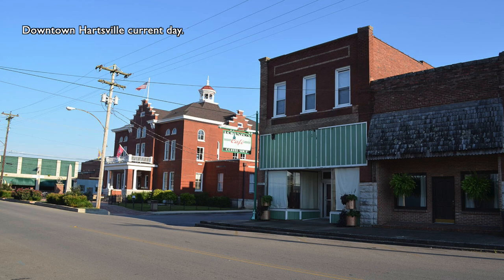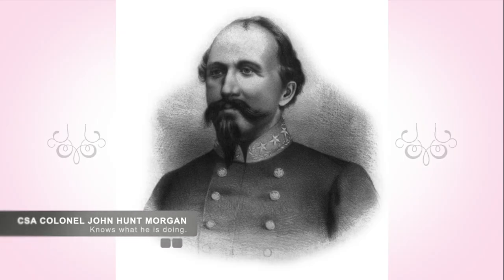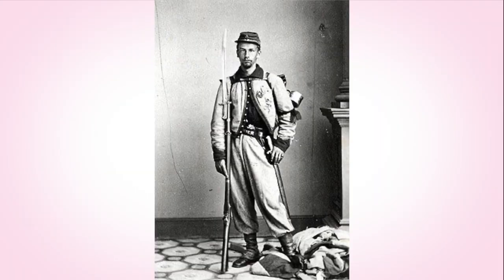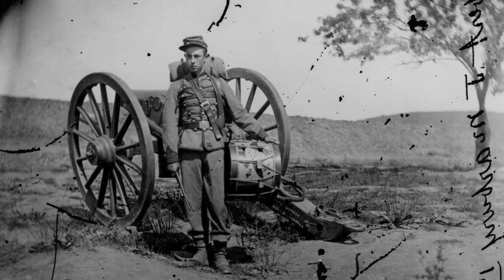On a snowy December 7th, a Confederate force led by Colonel John Hunt Morgan and more than 2,100 men approached the position after a long march from Baird's Mill and began crossing the river. The Confederate forces were comprised of units from the 2nd and 9th Kentucky Infantry and the 18th Tennessee Infantry. In addition, there was a battalion of Texas Rangers and additional Kentucky artillery support.